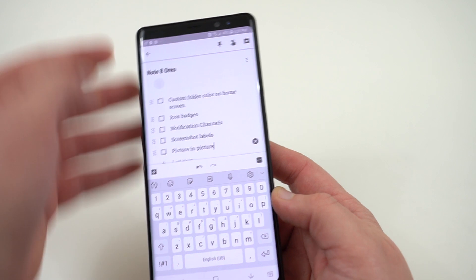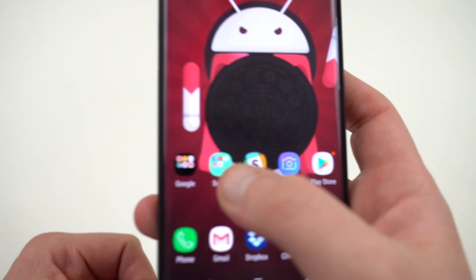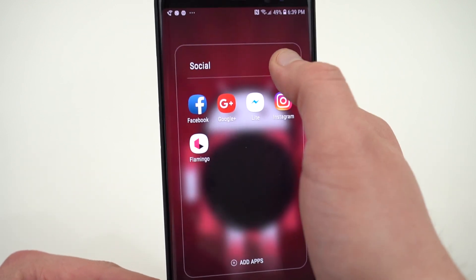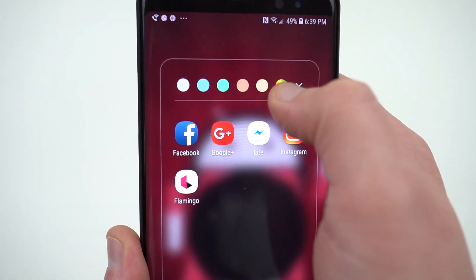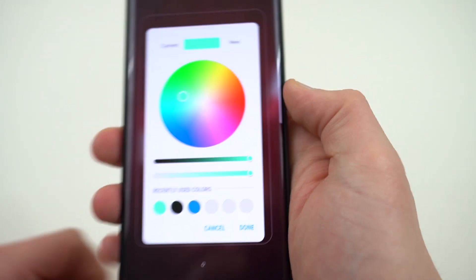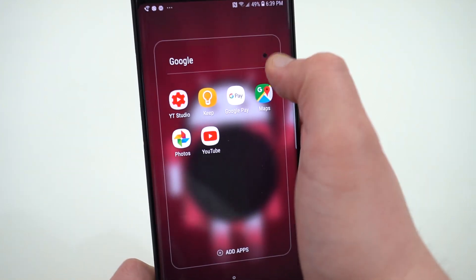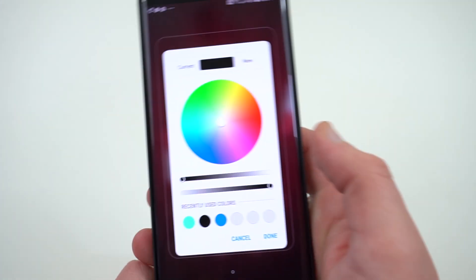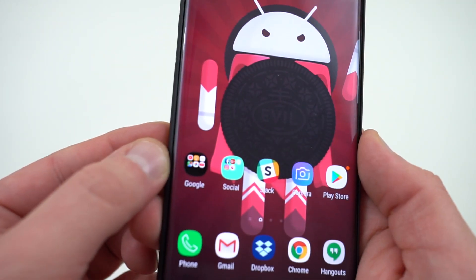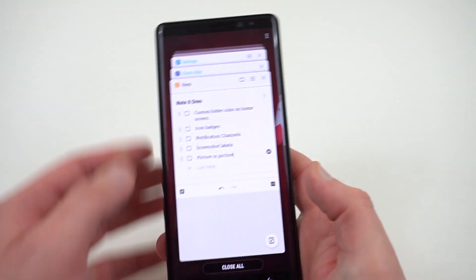The next thing is custom folder colors — another thing you can use to help theme your device. You can see right here I've got custom colors for my social and Google folders. If you go into the folder itself, at the top there's the color icon and you can see the color wheel. You can change it to anything you want and also see your recently used colors at the bottom. One thing I like is that you can choose black for the background color, which looks really nice especially if you're going for a dark theme — the apps show up really well and distinct on the background.